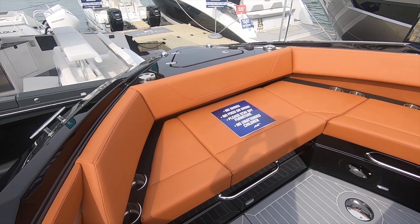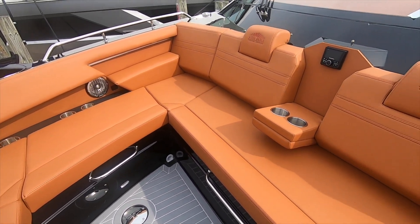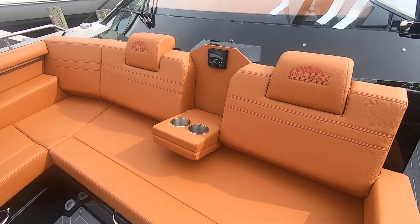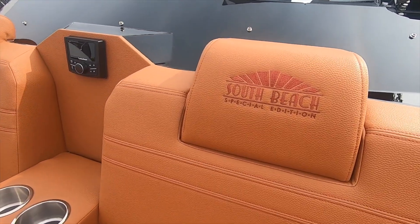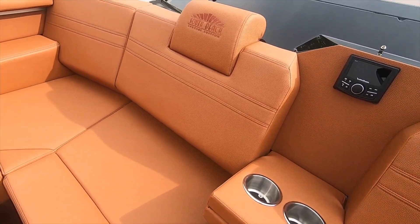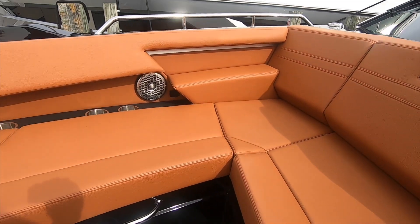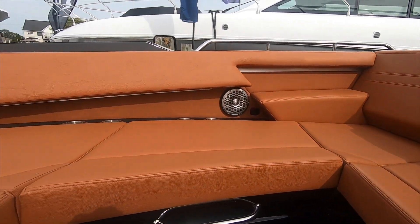This is an amazing looking boat. The upholstery and the attention to detail is absolutely amazing. This is called the South Beach Special Edition. It has great stitching and beautiful colors — a really lovely looking boat. You can really tell the design was very thought out.